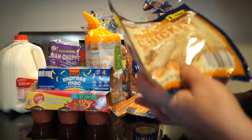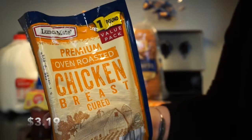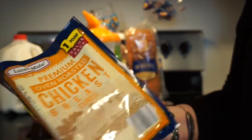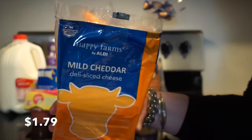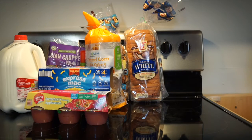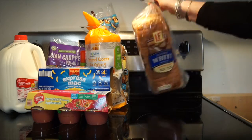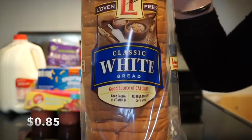For sandwiches, I got the chicken breast, and it's one pound. I also got the mild cheddar cheese for sandwiches. For bread, I got the classic white bread.